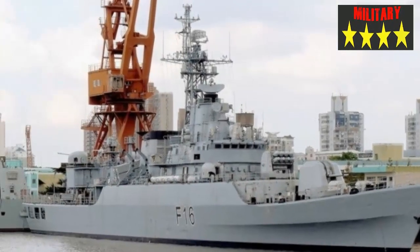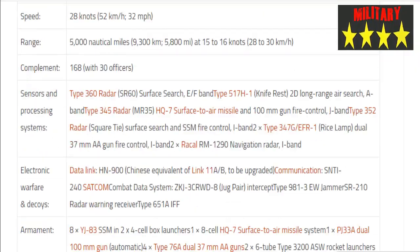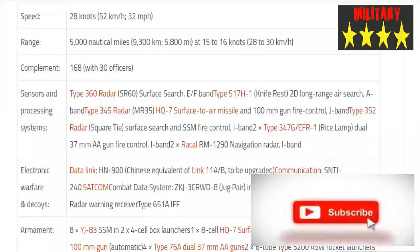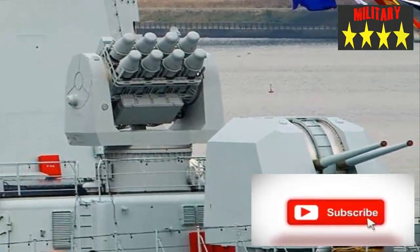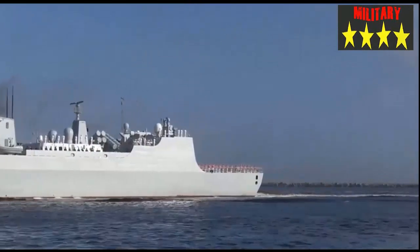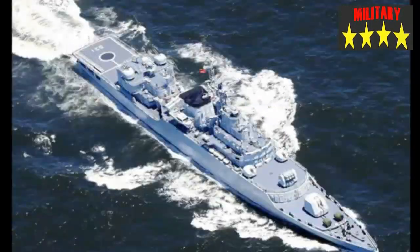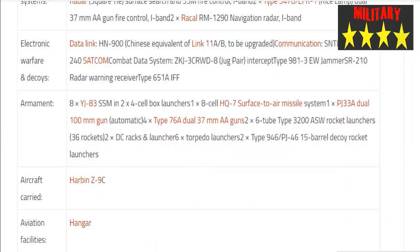Range is 5,000 nautical miles (9,300 km) at 15–16 knots. Complement is 168, including 30 officers. Sensors include the Type 360 SR-60 surface search radar (EF-band), Type 517 H1 'Knife Rest' 2D long-range air search radar (A-band), and Type 345 MR-35 HQ-7 surface search and SSM fire control radar (I-band).